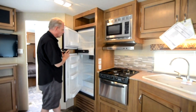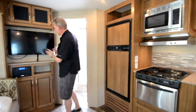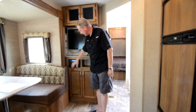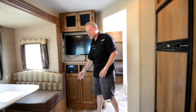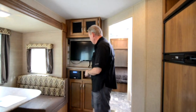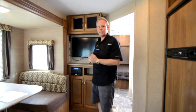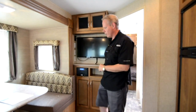Right here we've got our two-door Norcold refrigerator that will run on LP gas or electric. Coming over here, we've got our 32-inch flat screen and an audio-video system that plays CDs, AM/FM, and DVDs. You've got aux input jacks for your iPod, plus a USB input, and you can send the audio signal to both the outdoor marine grade speakers and the indoor speakers. Great high-definition picture on that.